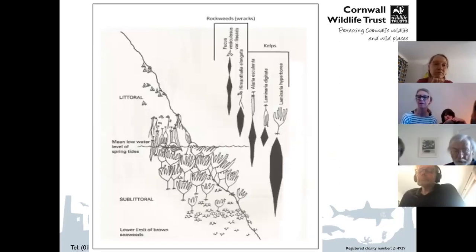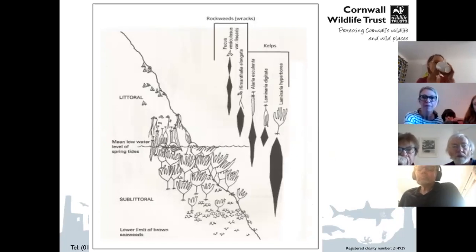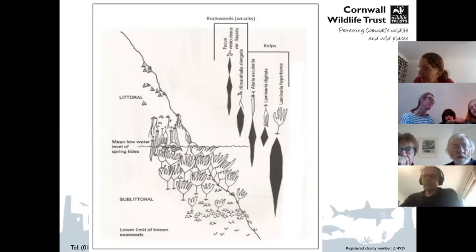On the shore, as you go rock pooling you'll find a zonation of seaweeds. At the top of the shore you've got a splash zone that doesn't get much more than occasional splashing, and certain species love that habitat and live nowhere else. As you go down the shore you get bandings of different species until you reach the very low shore on the big spring tides, where you can get right into the kelp zone — where the largest brown seaweeds live.